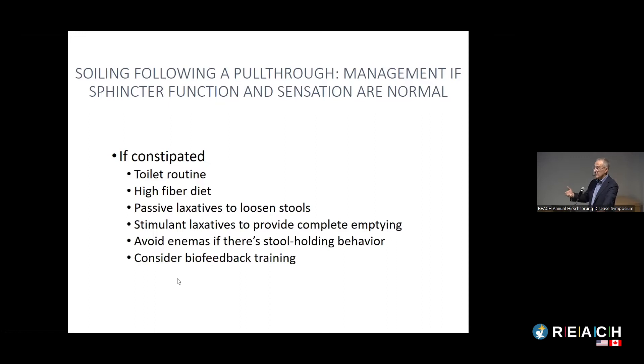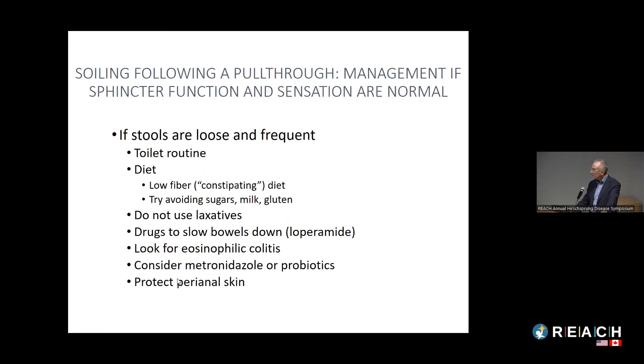If the child has normal sensation and normal sphincter — pseudo-incontinence from constipation — they need a toileting routine, high-fiber diet, and PEG (MiraLAX) to keep stools loose enough to pass comfortably, along with stimulant laxatives to keep the rectum empty. For stool holders, I find rectal enemas counterproductive as they worsen the stool holding, so antegrade enemas through a MACE or appendicostomy may be a better option, along with biofeedback training and physical therapy.